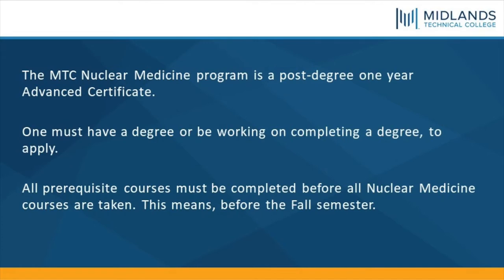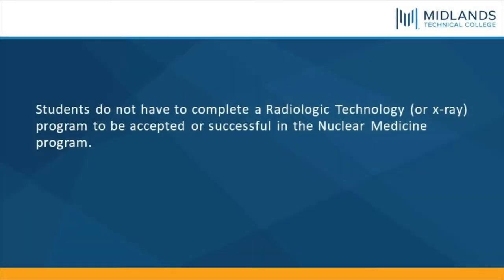The Midlands Technical College Nuclear Medicine Program is a post-degree one-year advanced certificate. One must have a degree or be working on completing a degree to apply. All prerequisite courses must be completed before all Nuclear Medicine courses are taken, meaning before the fall semester. Students do not have to complete a radiologic technology or x-ray program to be accepted or successful in the Nuclear Medicine Program.